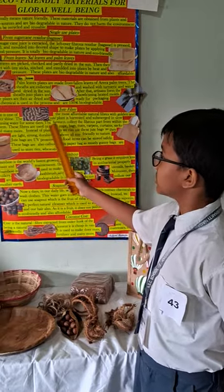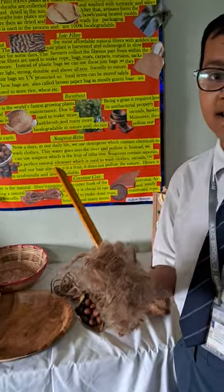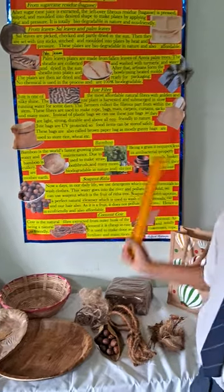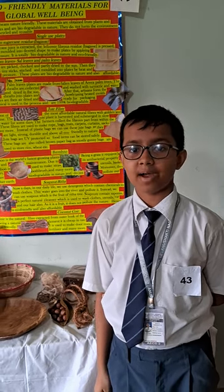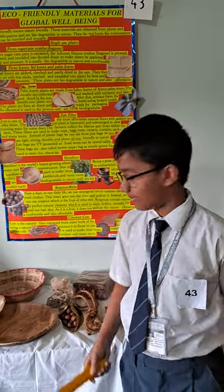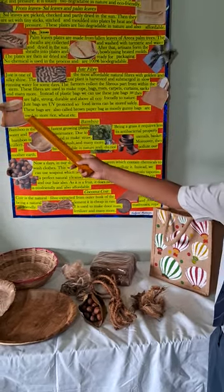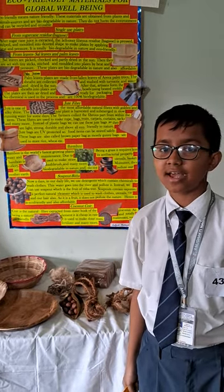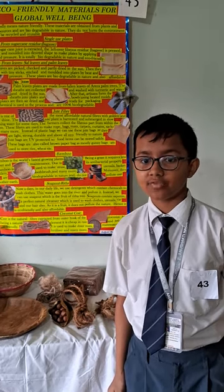Let's talk about jute fiber. Jute is one of the most affordable natural fibers with a golden and silky shine. The jute plant is first harvested and then submerged in slow-running water. The non-fibrous part is scraped off and the fibrous part is collected by the farmers. Many things can be made from these fibers such as ropes, bags, curtains, gunny sacks, etc. Instead of using plastic bags, we should use jute bags as these are more light in weight, durable, affordable, and eco-friendly.